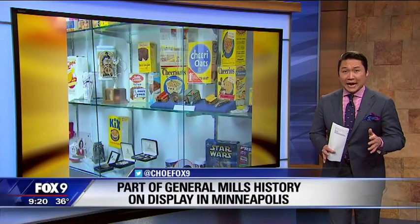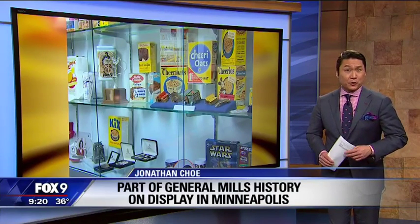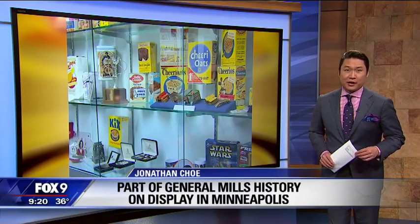General Mills primarily wants anything before 1980. If you're interested in knowing what's on their wish list, check out Fox9.com.